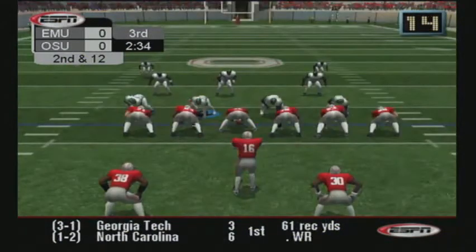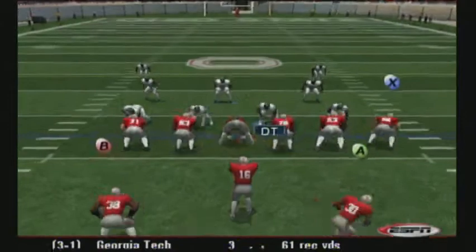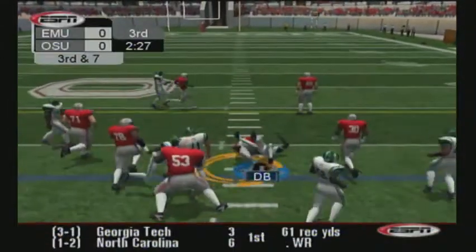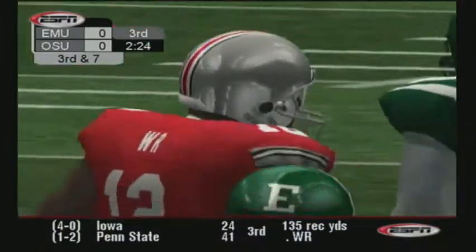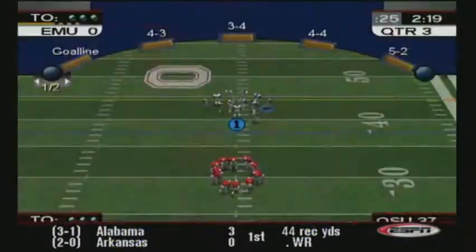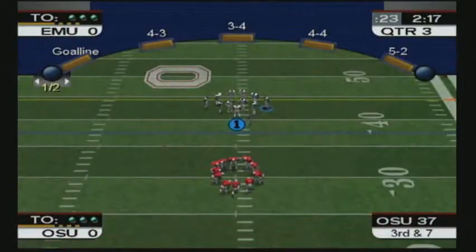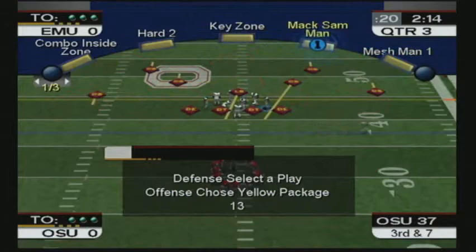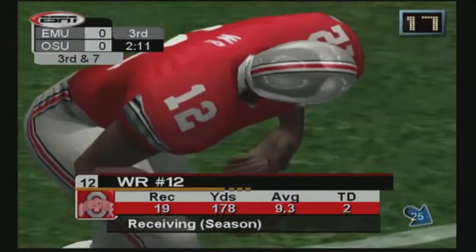Ball at the 32-yard line. Number 16 from shotgun. Number 10 takes him down after a medium gain. They threw that one over the middle from the gun and completed for a handful. Not enough for the first, however, and we'll be seeing third down right here. It's third and about seven.